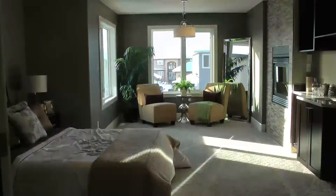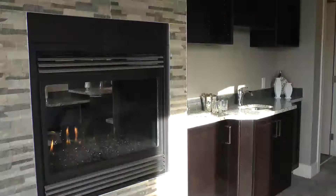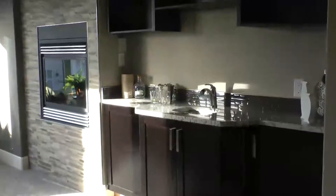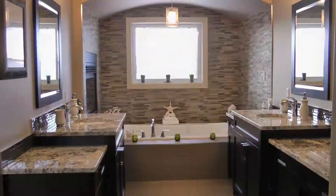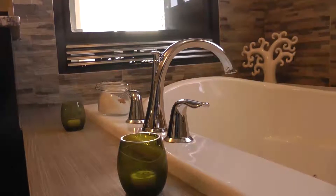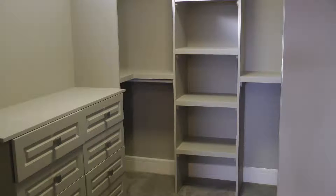Last but not least, check out this fabulous master bedroom. Relax by the two-sided fireplace, enjoy a good book and treat yourself at the wet bar. The ensuite provides you with a heated floor for your comfort, his and her vanities, jacuzzi tub, steam shower and large walk-in closet.